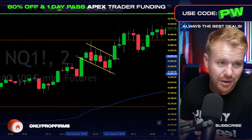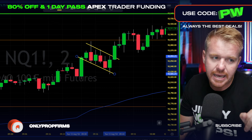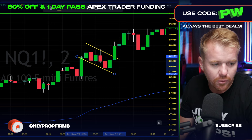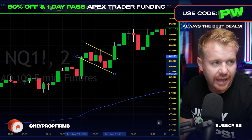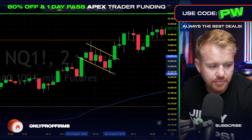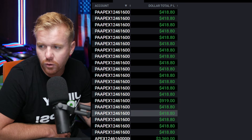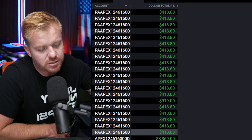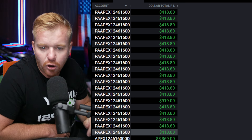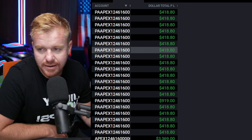If you haven't already, hit that like button and subscribe. We're live on YouTube every morning at 9 a.m. — stop missing out. With that small setup trade we were able to lock in some nice profit on the day, locking in over $400 in 20 accounts. Do the math — that's a little over $8,000 in profit trading with the Apex funded accounts.